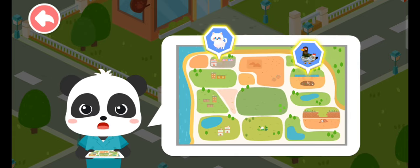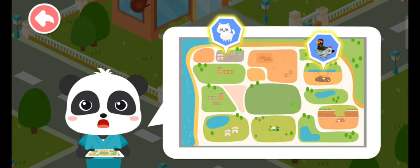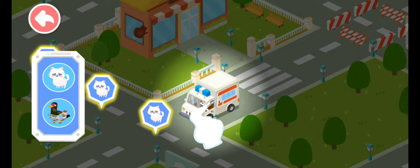The stray animals have been spotted in these two areas. Let's rescue them. Follow the signs and you'll find the stray animals.